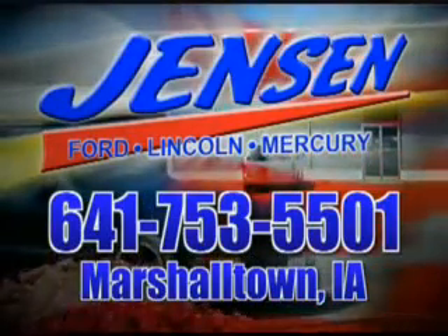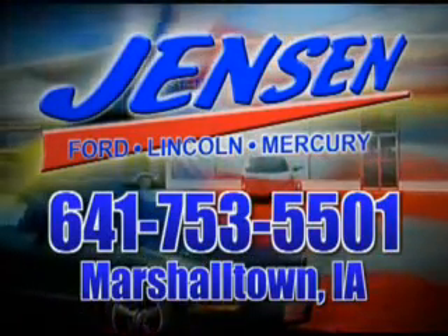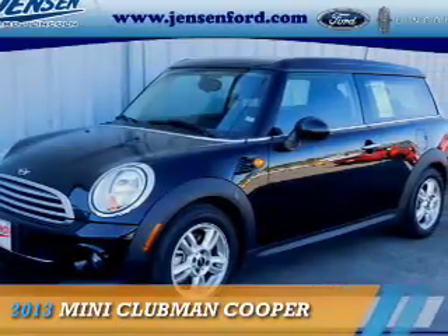Stop in at Jensen Ford and see why we're Marshall County's largest Ford dealer. This could be the vehicle you're looking for.